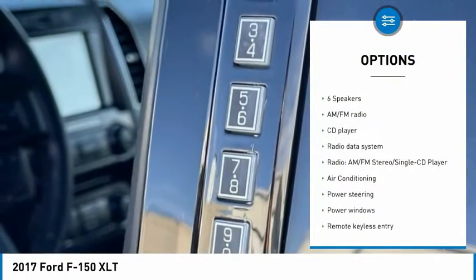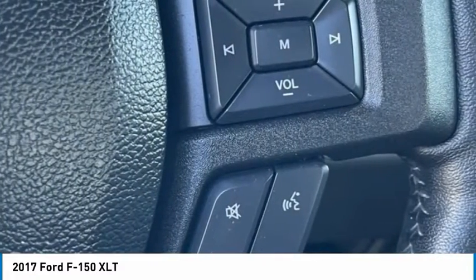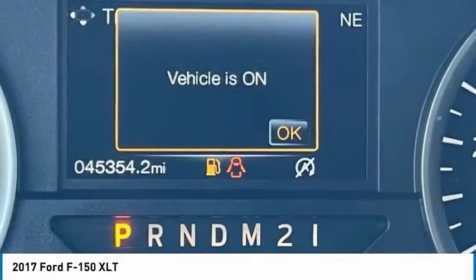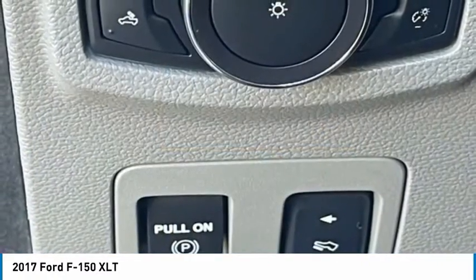Fog lights, four-wheel disc brakes, front wheel independent suspension, navigation system, Bluetooth. This isn't just a vehicle, it's an experience. So stop in for a test drive today.